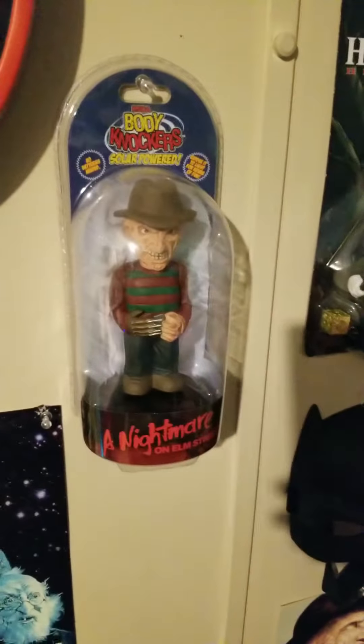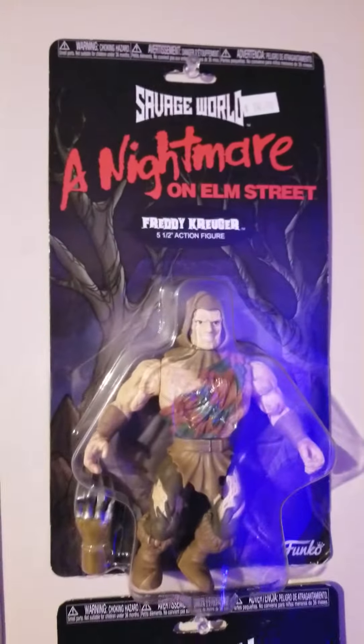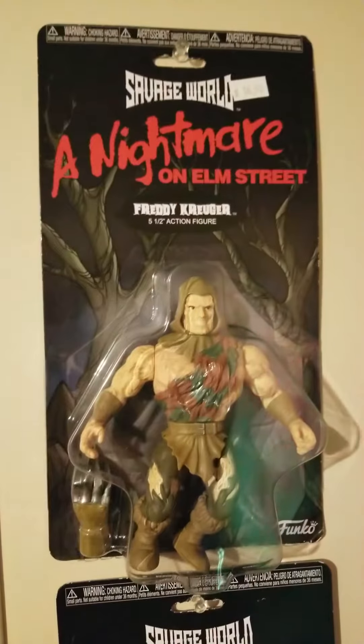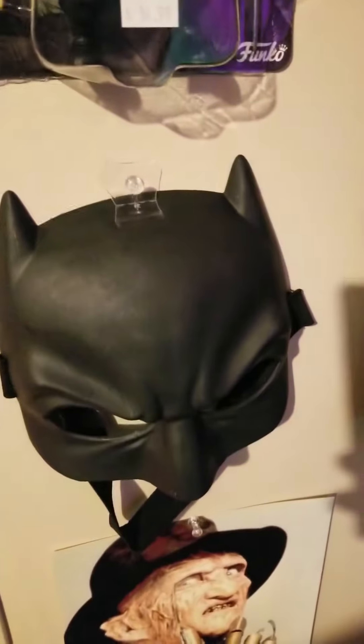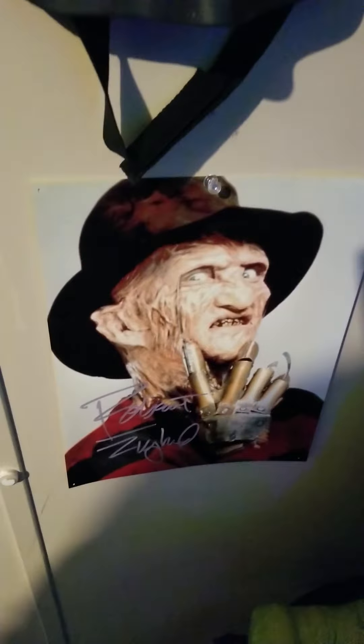NECA Body Knockers Freddy Krueger. These are the new Savage World horror figures — I got Nightmare on Elm Street and Pinhead. Those are the only two I've been able to find so far. Of course you gotta have a Batman mask. And I got a Robert Englund autographed figure.